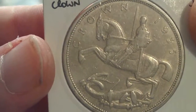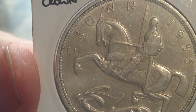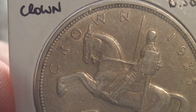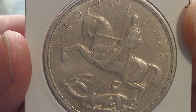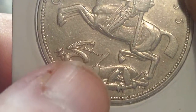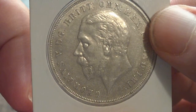He sent me some United Kingdom crowns. This is a 1935 rocking horse crown — absolutely amazing design, very cool, fantastic condition. You can still see the details of his face. Down here you can see a spear — it looks like it's broken off in the dragon, with the tip of the spear sticking through the dragon's throat. Very cool design. On the front of the crown it has King George the Fifth.